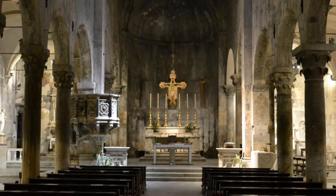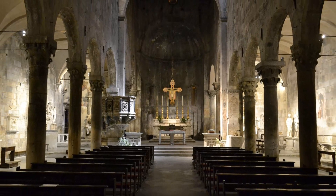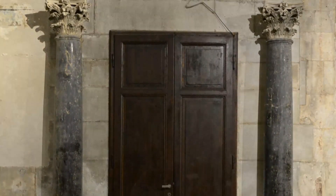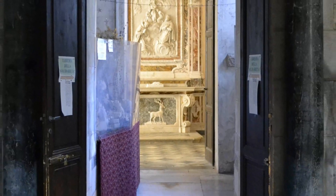Entrando all'interno del Duomo di Carrara, nei pressi dell'altare dell'Annunziata o del Crucifisso, due imponenti colonne con capitelli corinzi appartenenti all'originario altare di San Ceccardo, smembrato nel secondo dopoguerra, affiancano l'ingresso attraverso il quale si accede ad un passaggio vetrato.